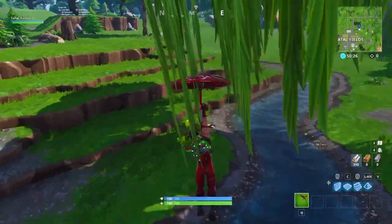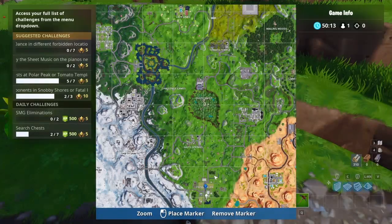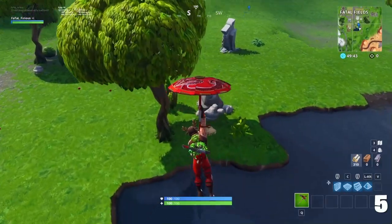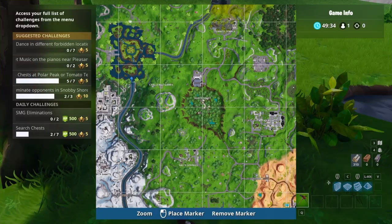Okay, right underneath this tree. It's right here. Right here. Here by the Falmouths.